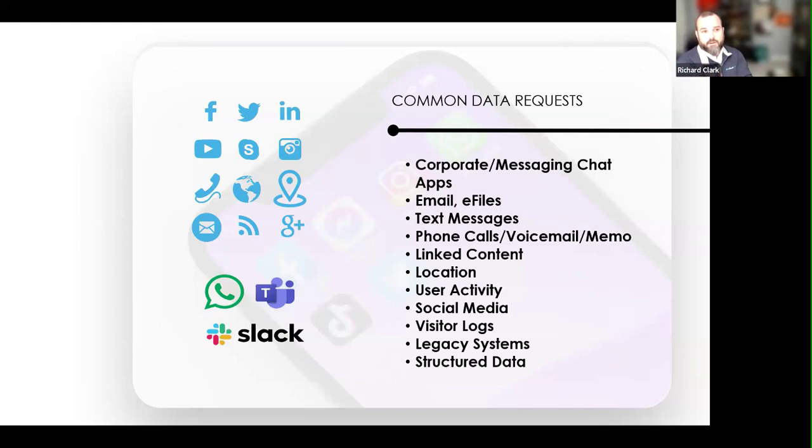Visitor logs are important to see who was visiting a location and clocked in and out with a key card. Legacy systems, structured data of all kinds — structured data can be things like a support ticket at Delta where you're talking to a live person; that structured data can come out and get rendered into conversations as well.